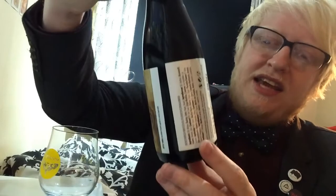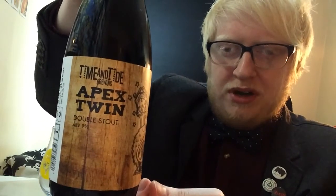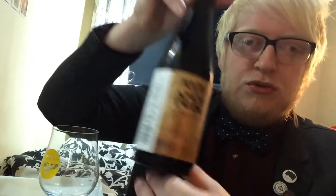As you can see there by the beautifully framed image, I'm going to be looking at the Apex Twin, which is a double stout brewed by Time and Tide, who are one of the local breweries to my good friend Craig over at Kent Beer Reviews. He's reviewed quite a lot of their beers, so I'm not only going to put his link down below but also his Time and Tide playlist if he has indeed created one, so you can find out about the brewery for yourself.